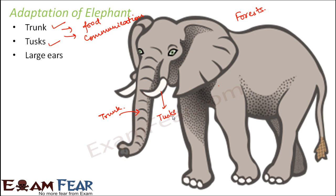Elephants have very large ears. Unlike polar bears, which have small ears to retain heat in cold regions, elephants live in hot regions and their large ears help them to cool themselves. Flapping the ears acts like a fan, helping them survive in the hot climate.